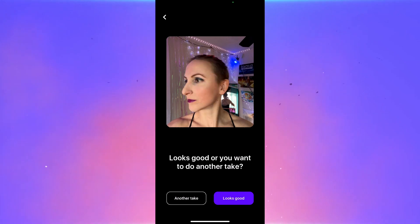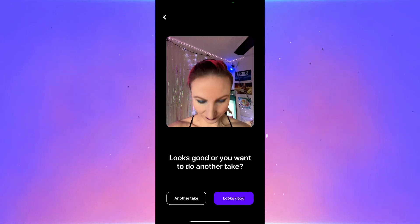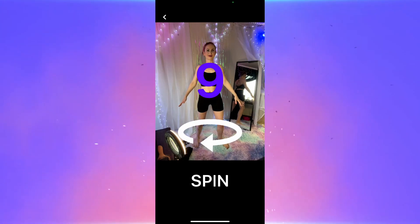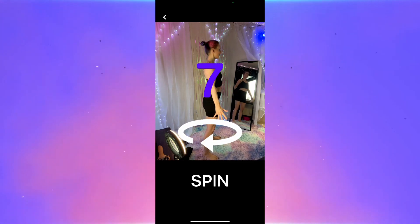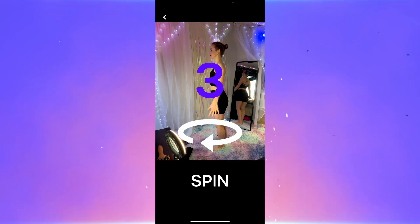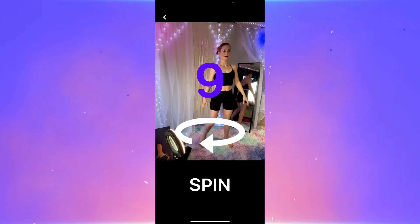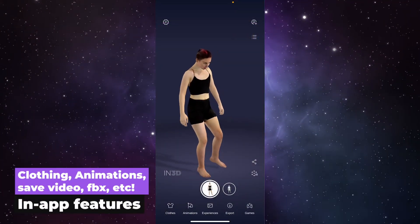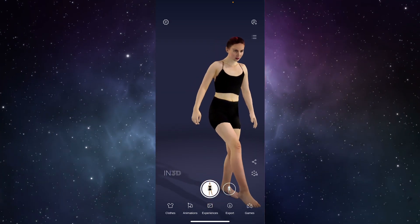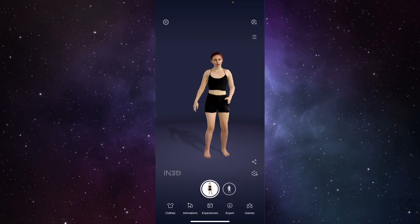Next you just have to turn around and make sure that you have good lighting. When the countdown begins, turn around: 3, 2, 1. It's easy to retake the scan if you don't like the first attempt. After a few minutes of processing you can immediately see your awesome scan and see it with different animations and try on different clothes.